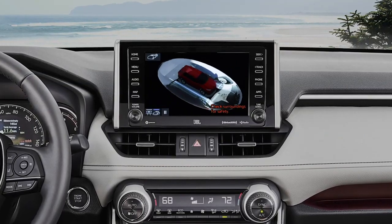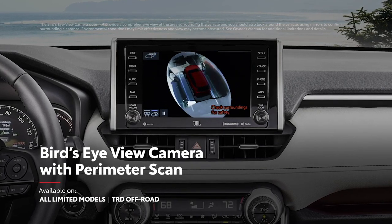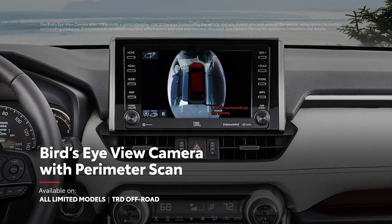A fully digital rear-view mirror on select models helps drivers see more of what's behind. And RAV4 Limited can also be equipped with a bird's-eye view with perimeter scan, helping drivers check their surroundings for harder-to-see objects.